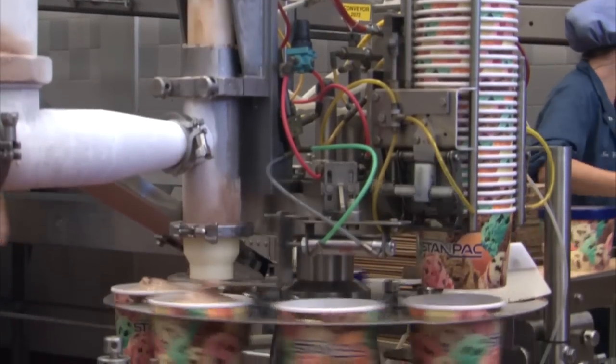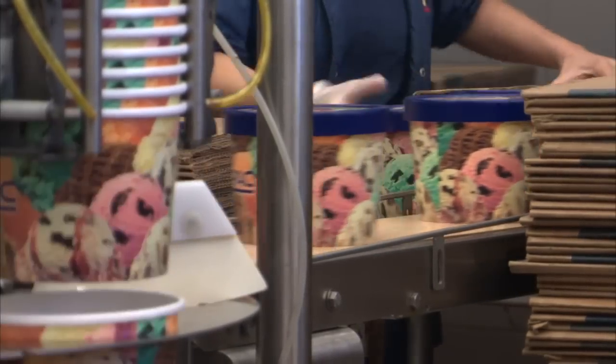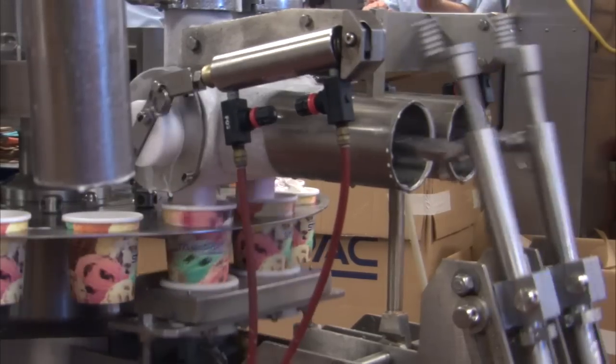The FlexiFill filling equipment has been the industry leader for over 50 years. It's versatile, flexible, with fast changeovers. And when combined with our packaging, it's the perfect solution.